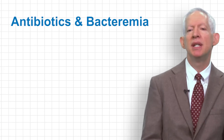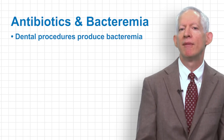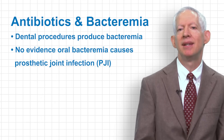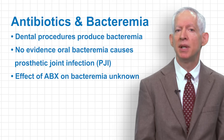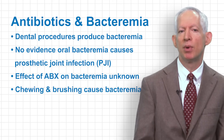Currently, there is good evidence that dental procedures do in fact cause bacteremia. However, there is no evidence that this bacteremia causes PJI. Additionally, the effects of antibiotic pre-medication on bacteremia are actually unclear. And bacteremia can also be caused by activities of daily living such as eating and toothbrushing.